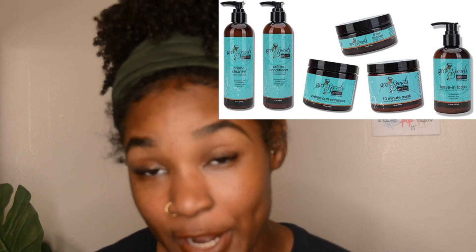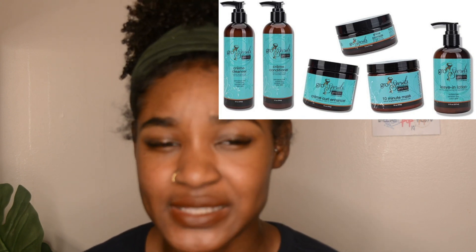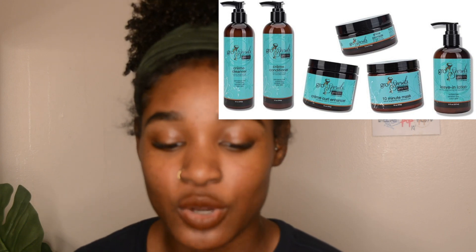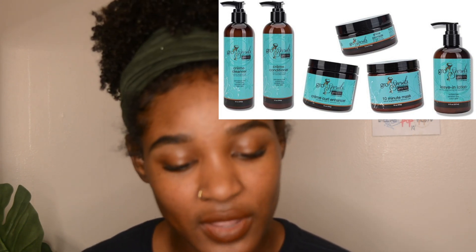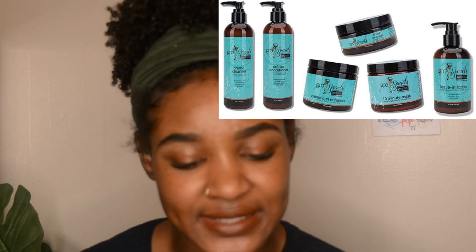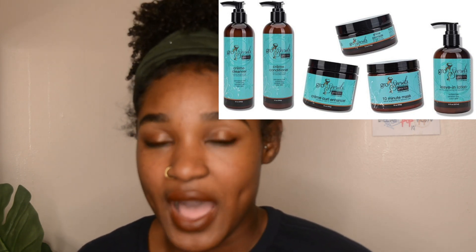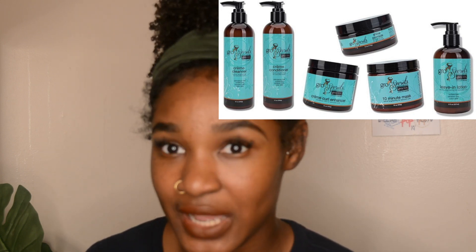They're petroleum-free, sulfate-free, and paraben-free. The most important to me is paraben-free because parabens cause cancer from what I've heard — so why would I want that in my hair? Silicones I'm okay with, and it doesn't say silicone-free, but I don't mind silicones because I also use sulfates from time to time.